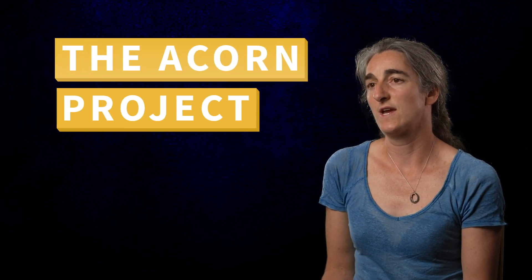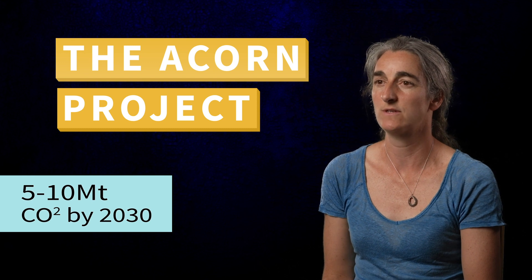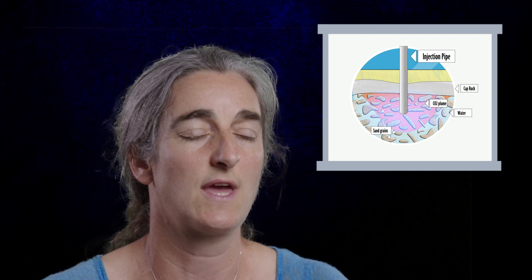The ACORN project plans to store between 5 to 10 million tonnes of CO2 by 2030. Carbon capture and storage is really important in Scotland, particularly in the northeast of Scotland, where we've had a really strong petroleum industry and we can use all of that expertise developed about the subsurface to be at the forefront of the energy transition — using that expertise for carbon capture and storage, geothermal, and other uses of the subsurface to meet our net zero targets.